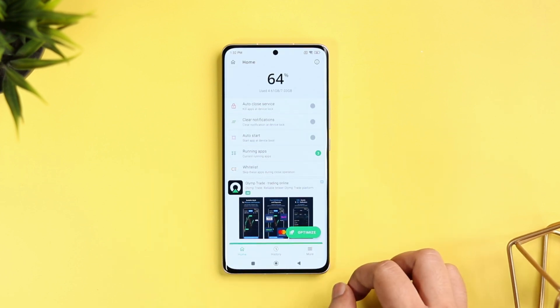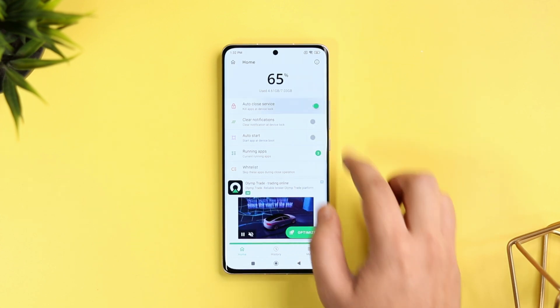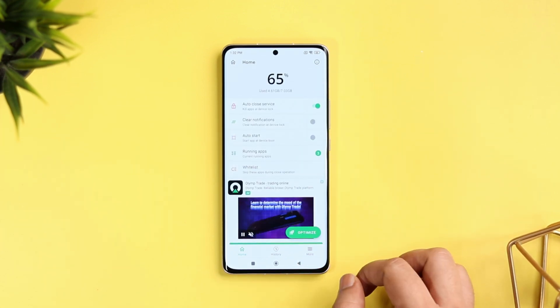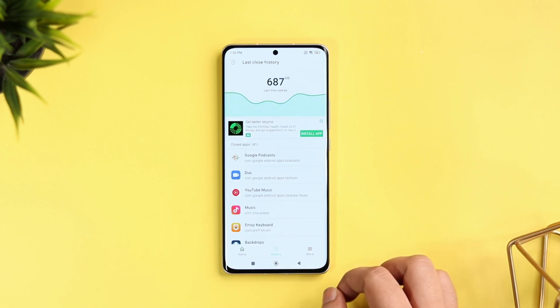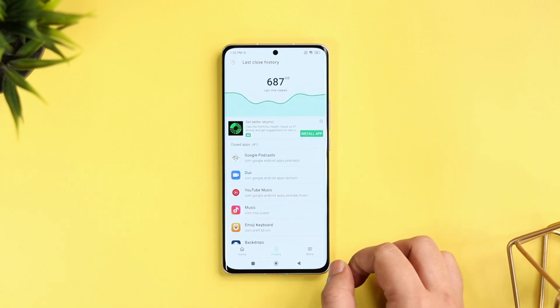Let me show you how to set up this application. Simply open the app and enable the option called AutoClose service. In case you want a particular application to keep running in the background, you can easily do that by adding it into the whitelist. All in all, this app works flawlessly and I highly recommend you give it a try.